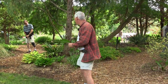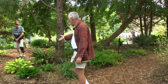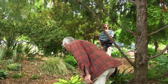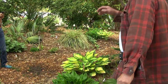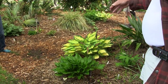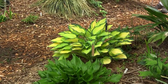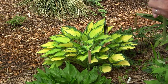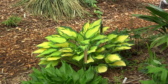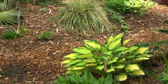Let's walk and look at some different hostas. This one is called Happy Days — it's actually a sport off another one called Abiqua Drinking Gourd, which does not grow particularly well for us, but the sport does much better. Most people don't grow hostas for flowers, but we're always looking for hostas that have really cool flowers, and a lot of our breeding has been for flowers, especially fragrance.